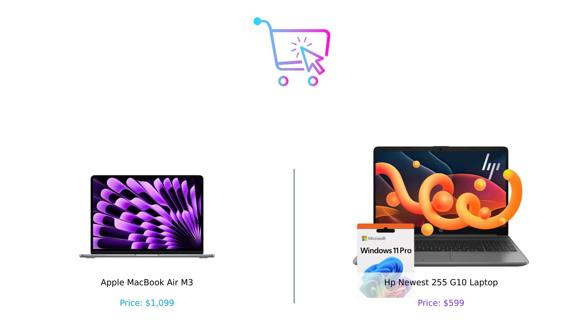So which one are you leaning towards? Let us know in the comments below, and don't forget to like, subscribe, and click that bell icon for more epic product comparisons. Until next time, remember to buy smart, because your wallet deserves it.